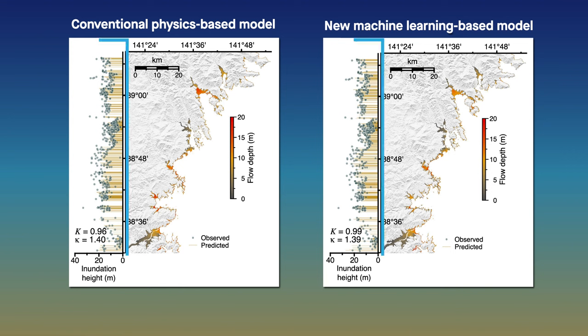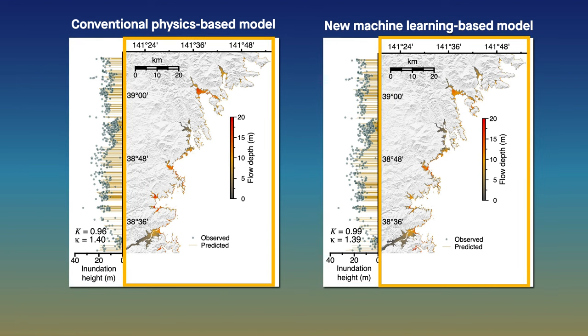These included metrics such as inundation height – how high a tsunami stands above sea level, and flow depth – how high a tsunami rises above ground level.